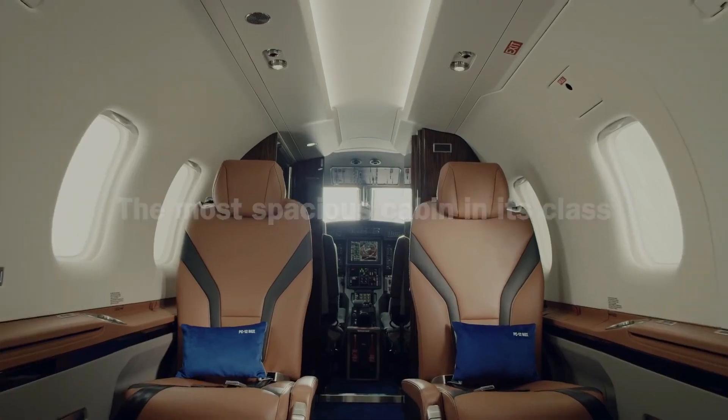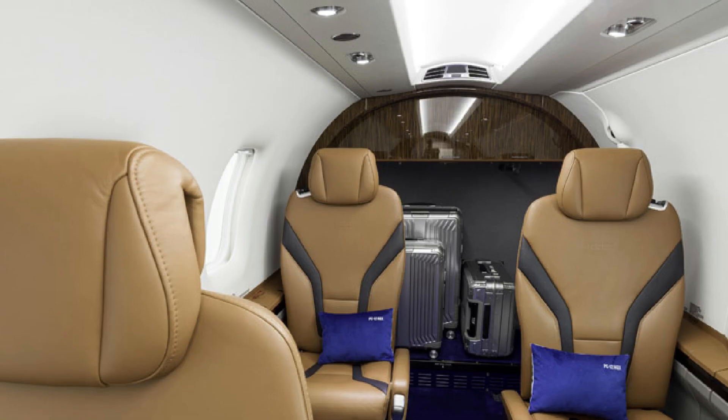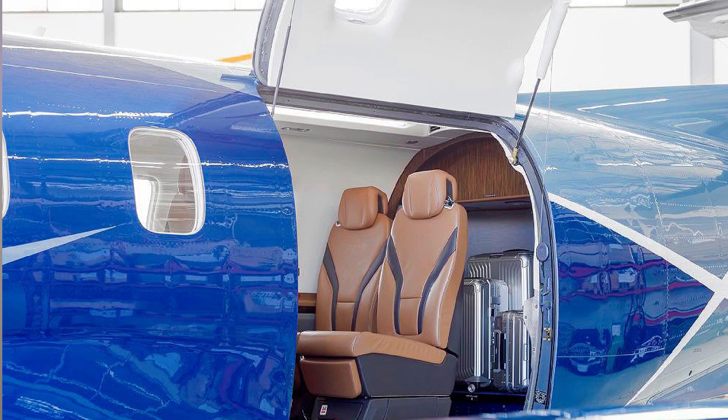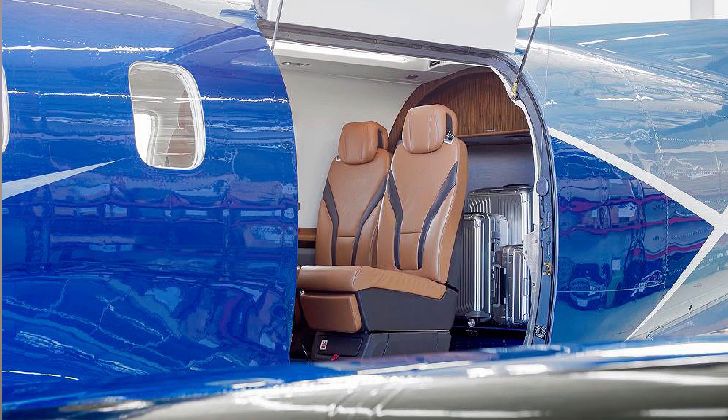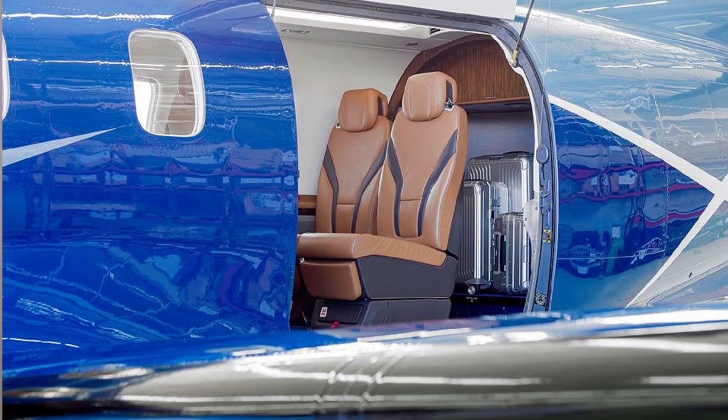The cabin was designed by BMW Design Works to give one of the most comfortable and modern designs in its class. If you go for the executive layout of the PC-12 NGX, you get executive seats that feature fully reclining so that you can get some sleep on those long and late journeys. You also get taller seatbacks and even more headroom.